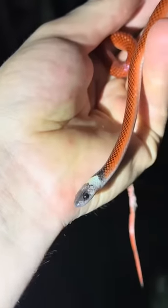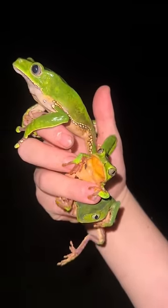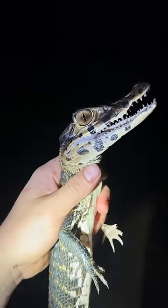This is an Amazon egg-eater snake and he sure is gorgeous. Right here, I got a handful of monkey tree frogs. I also got a BBC — that means baby black caiman.